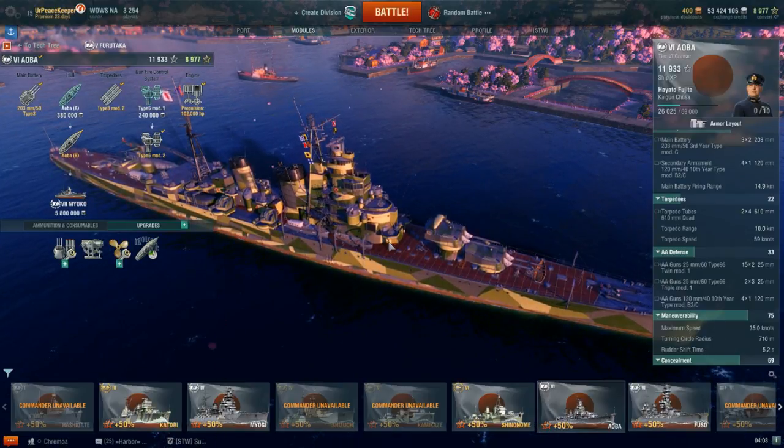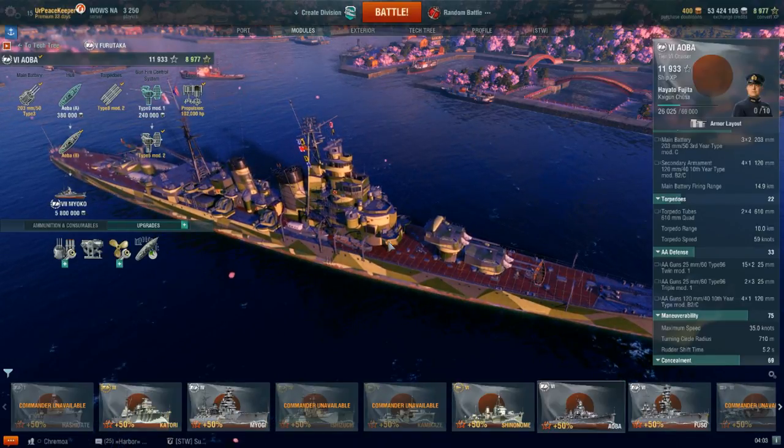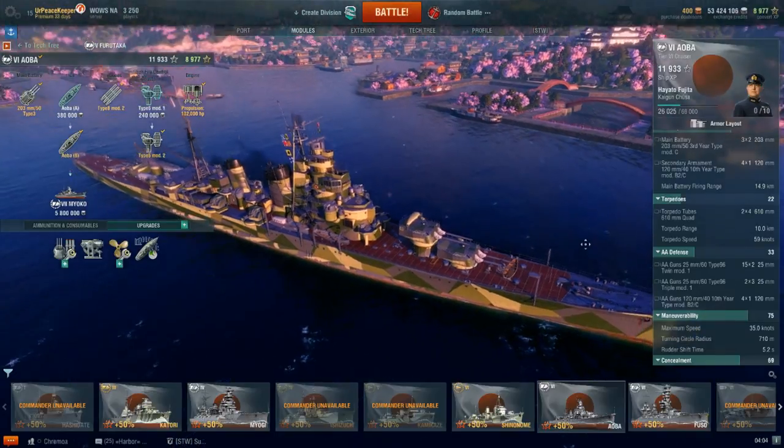Kinugasa served in those same battles, but would go on to fight at Guadalcanal, where she would be sunk by aircraft from the USS Enterprise and Marine Corps Avengers based in Guadalcanal.